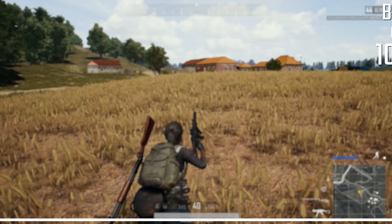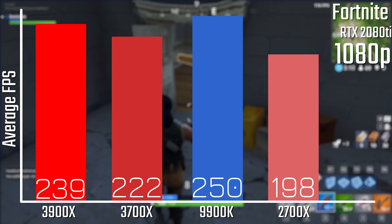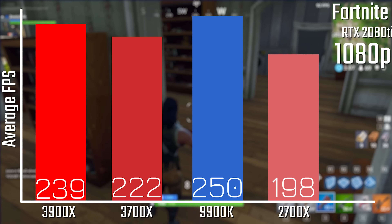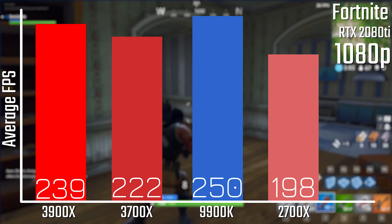In PUBG on ultra settings, we're looking at pretty similar numbers across the board for the two new Ryzen chips and Intel's 9900K, with the 2700X being a considerable bit slower again. In Fortnite on epic settings with multi-core rendering enabled, the result is still pretty close — there's a little bigger gap between the 3700X and the 9900K this time, but it's a good bit higher than even the last-gen 2700X.